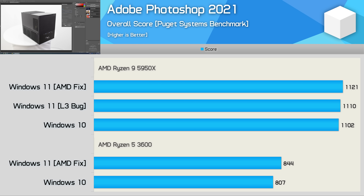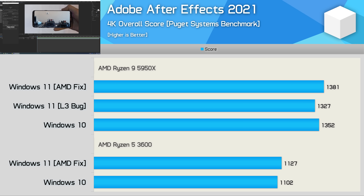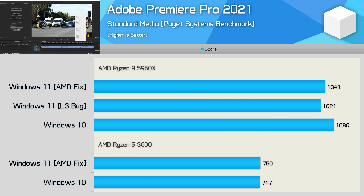Testing with Adobe Photoshop 2021 sees a 5% performance improvement for the R5 3600 when using Windows 11, which was interesting to see, especially given there was no performance improvement with the 5950X. With Adobe After Effects 2021, we're looking at a 2% improvement with Windows 11 for both CPU configurations, while the L3 cache bug did reduce performance by 4% — not a huge impact, but consistently slower. For Adobe Premiere Pro 2021, the Ryzen 5 3600 delivered virtually identical results using either operating system, while the 5950X scored 4% higher with Windows 10.